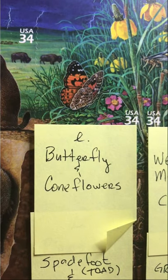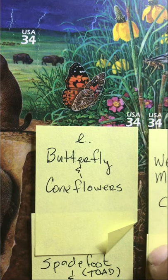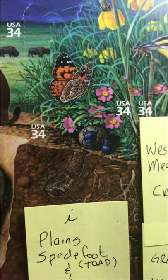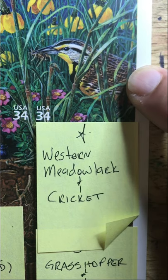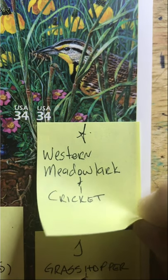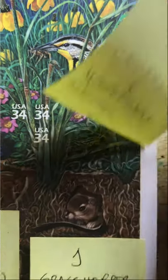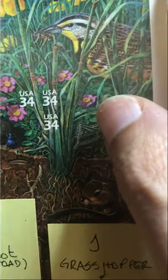Moving on we have a butterfly and cone flowers. Here we have the western meadowlark and a cricket. How would you like your only claim to fame being that you're being eaten on a postage stamp — kind of feel sorry for the cricket. These are 34-cent stamps, so there was a price increase in 2001 when these were issued.